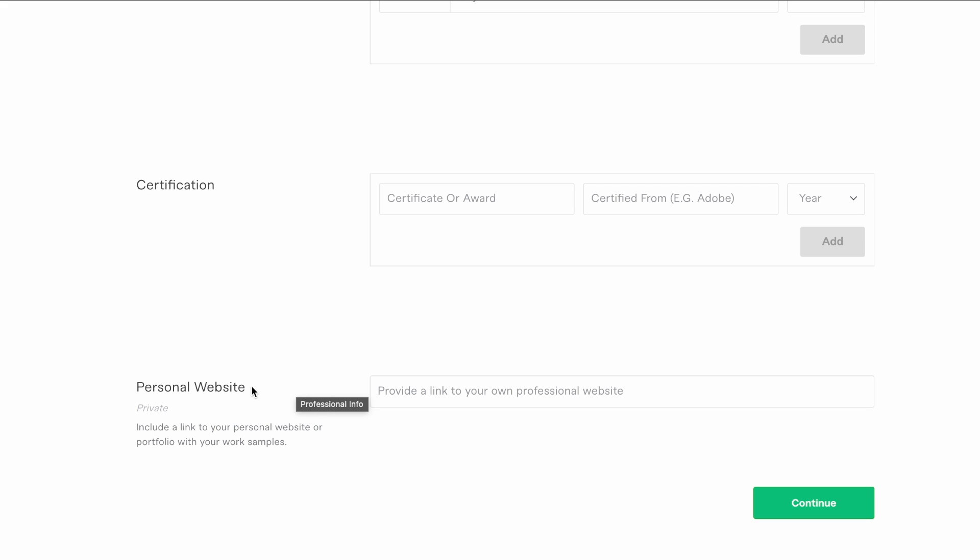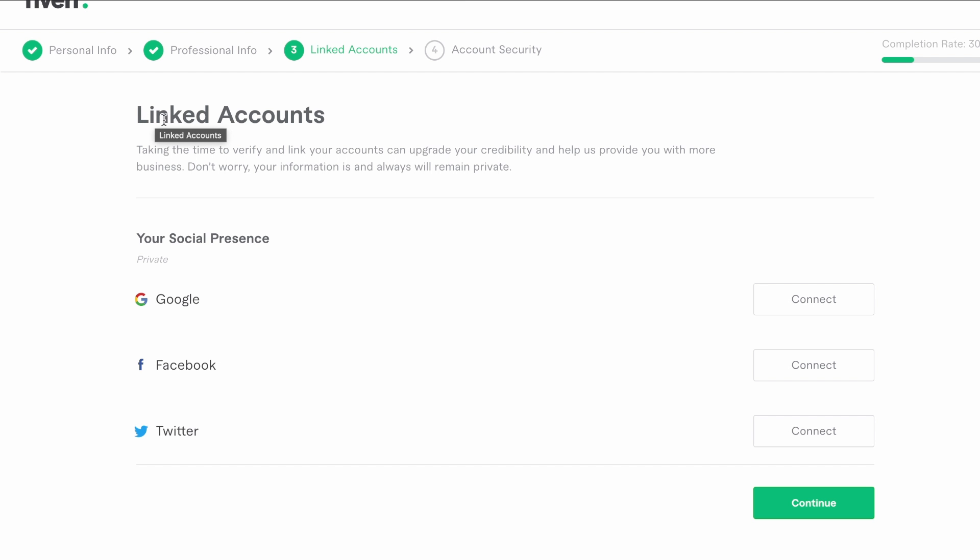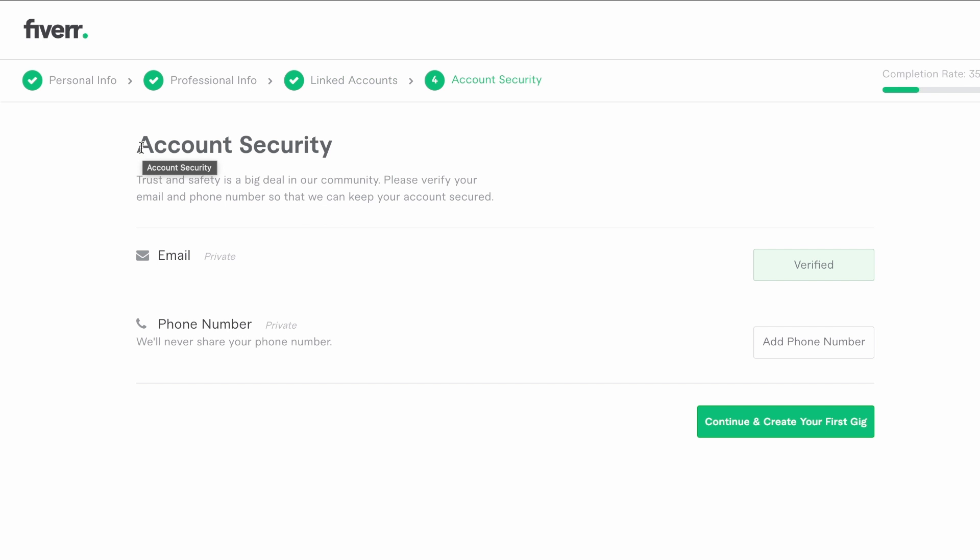Finally, personal website — this is for work samples to show previous completed work. However, most people watching are probably beginners so this can be overlooked. Then head to Continue. Next is linked accounts — these can help increase your credibility. With a lot of freelancers there can be many scams on these sites, so linking all your relevant accounts together will make you more verified, both to the site and to your customers. Also add your email and phone number for account security — this helps confirm you're an actual person rather than a scammer.